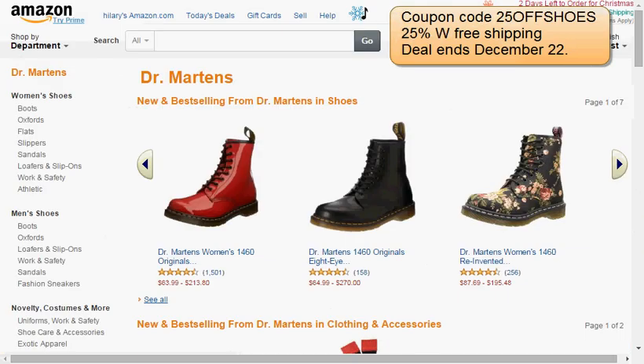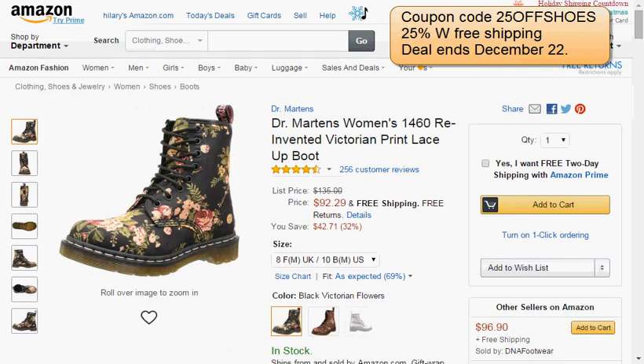Today on Amazon's website, you can enjoy Doc Martens boots for 25% off with a coupon code. I'd recommend the women's 1460 Victorian print lace-up boot — it's on sale for $92.29, and after the coupon code you'll get it for $69.